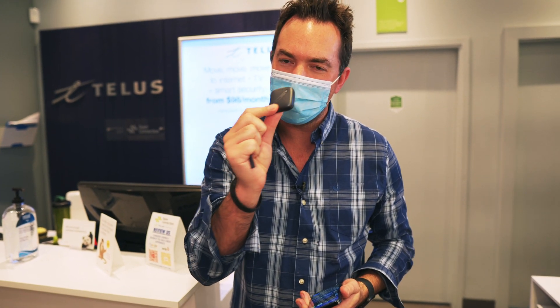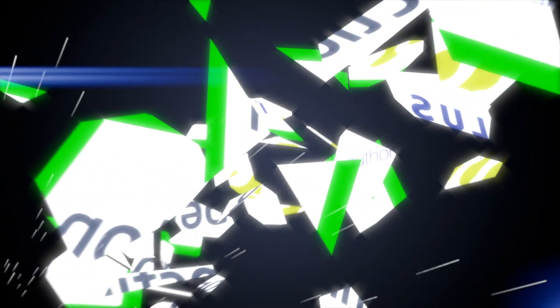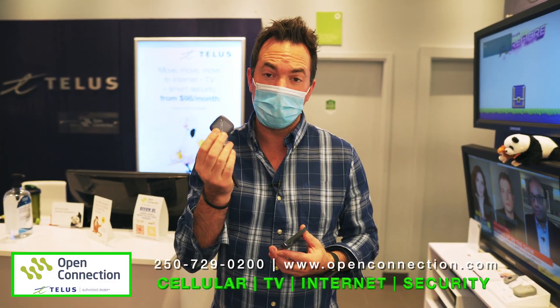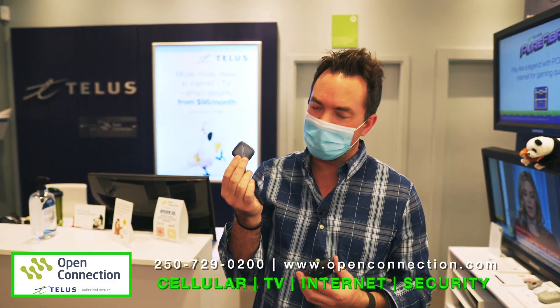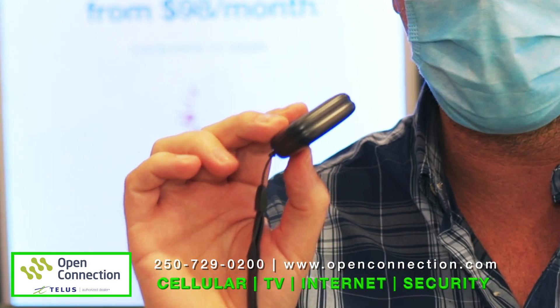I bet you're wondering what this little gadget is. I'm about to show you right now. This is called TELUS Track Plus, and it just came out in late summer. We have access to this little beauty piece of technology at Open Connection TELUS.